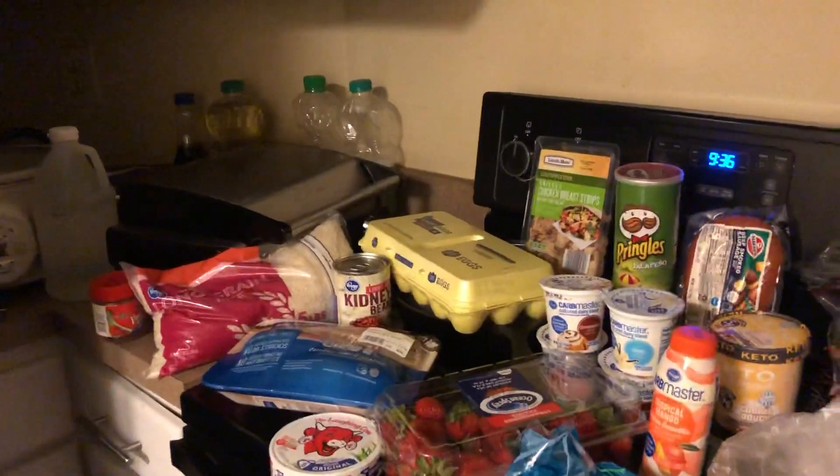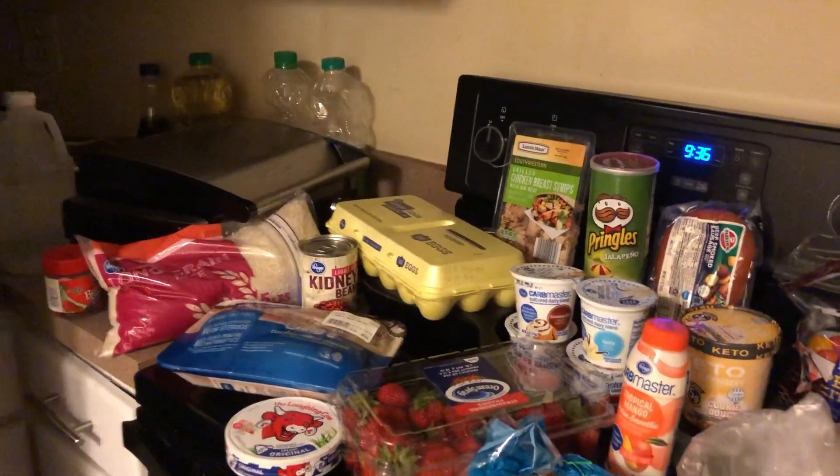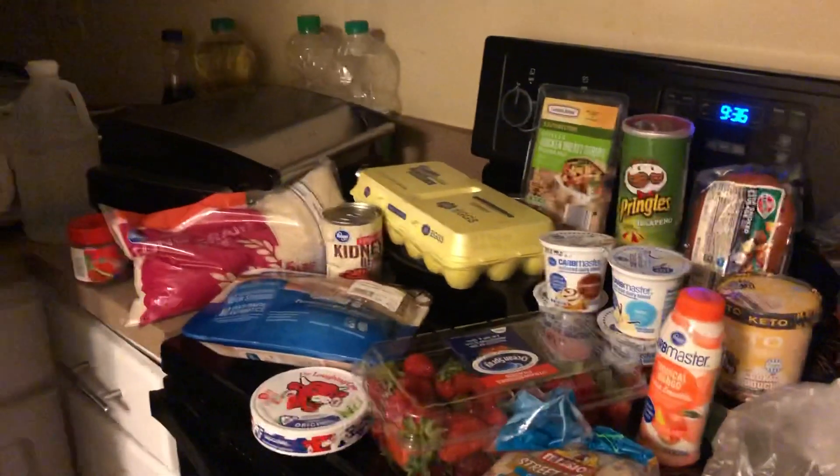Hey guys, I had a little small haul from Aldi's and Kroger. Aldi's did not have the no carb bread, which is one of the things I went for, but they didn't have it.